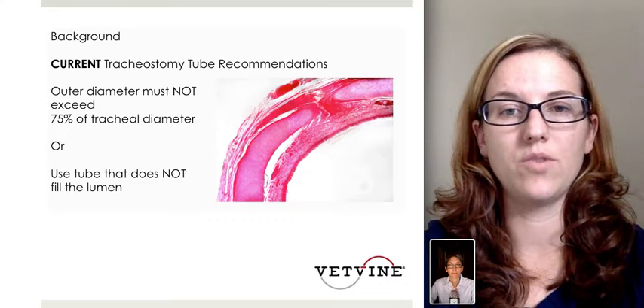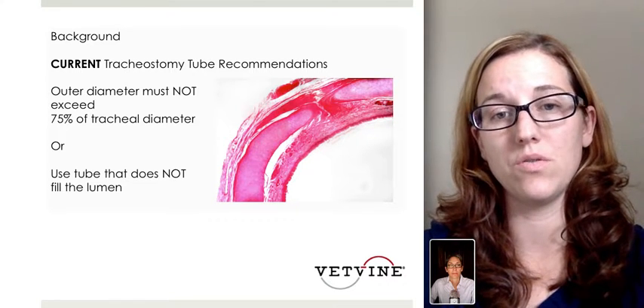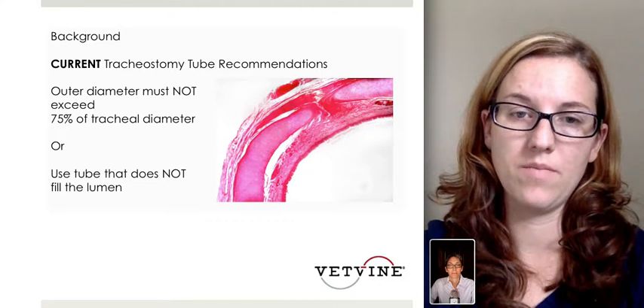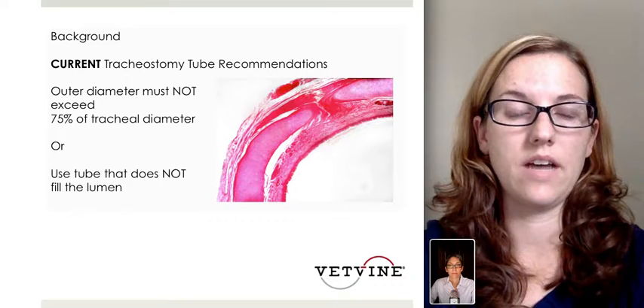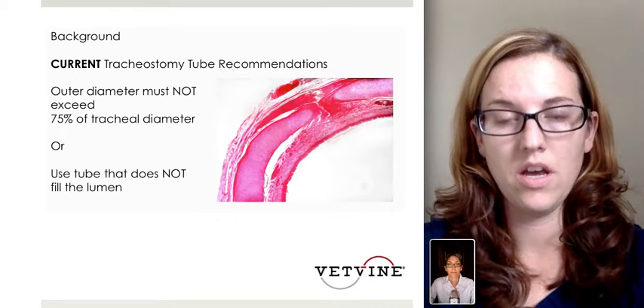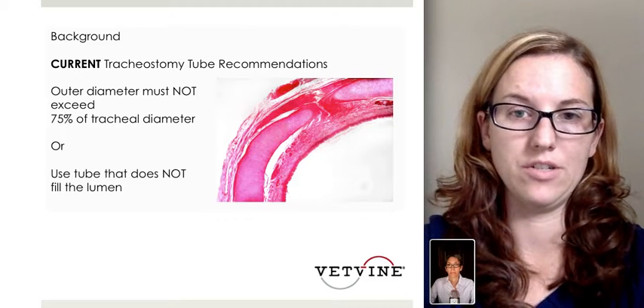Currently, the tracheostomy tube recommendations are to use an outer diameter that must not exceed 75% of the tracheal diameter, or to use a tube that does not fill the lumen. However, this is not based on any current research — it's more just anecdotal reports and recommendations.